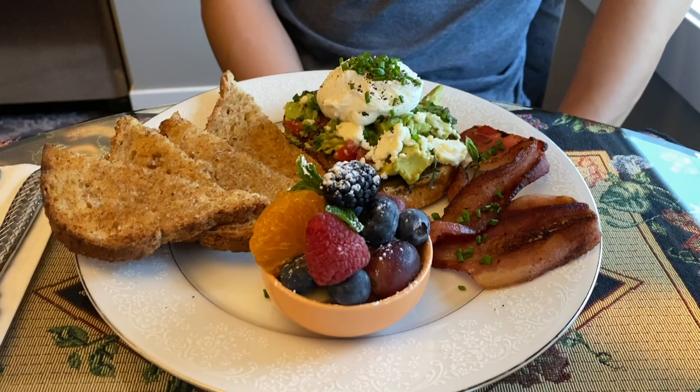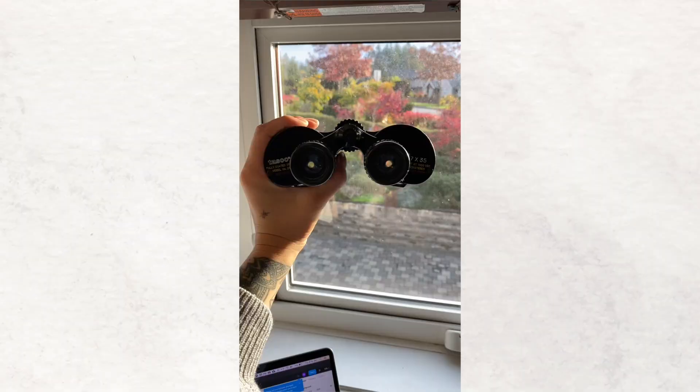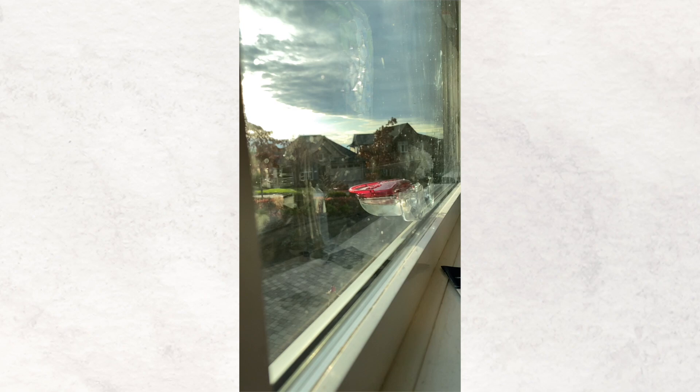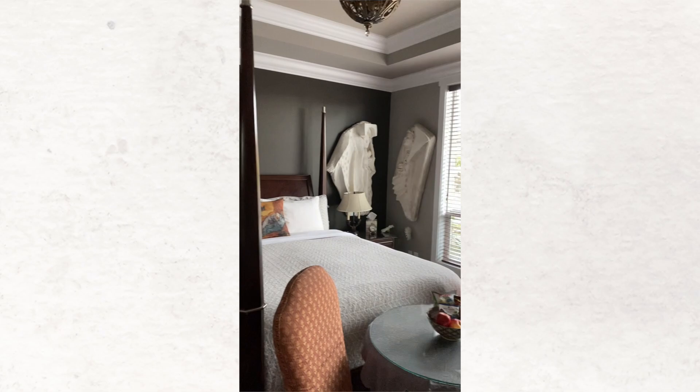We're having breakfast now — look how amazing this looks. There's an avocado with a poached egg and some bacon, and some strawberry raspberry jam. This looks so good. I don't want to leave! We are leaving Brookside now — this place was really, really cute and cozy — but it's time to head home.